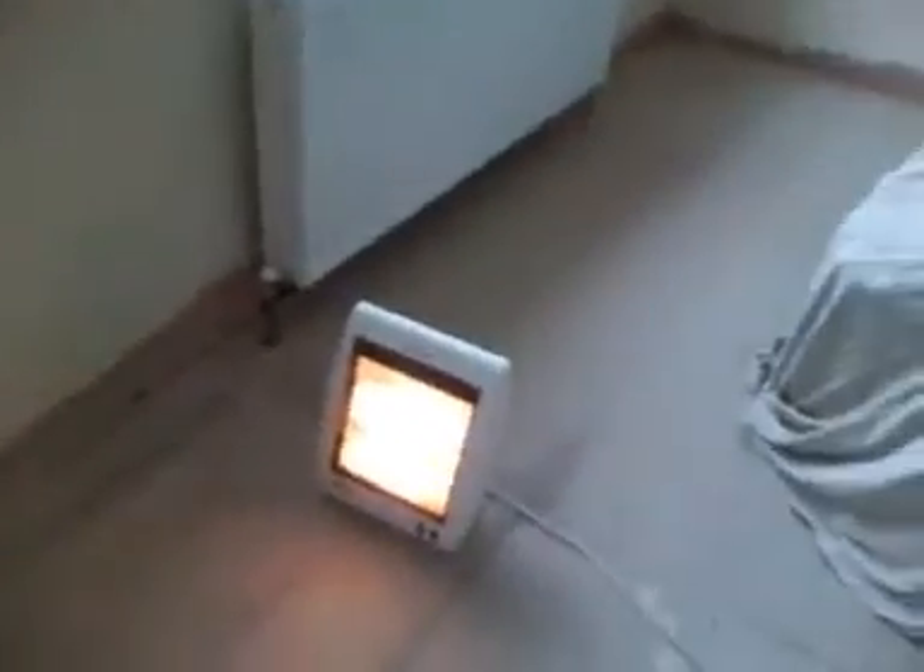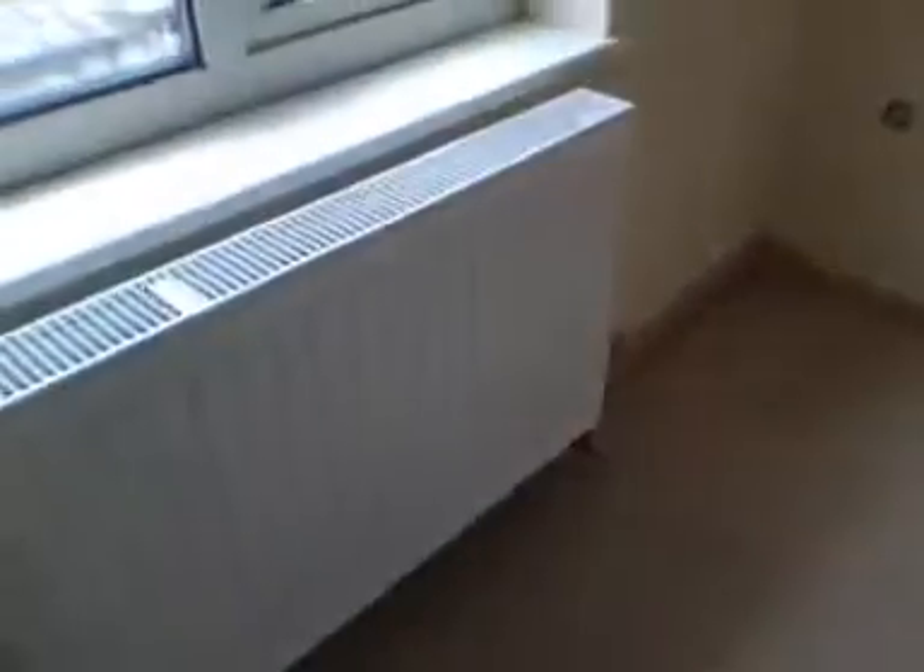That's the heater on to dry everything out here. The floorboards were a bit springy, so they were changed.